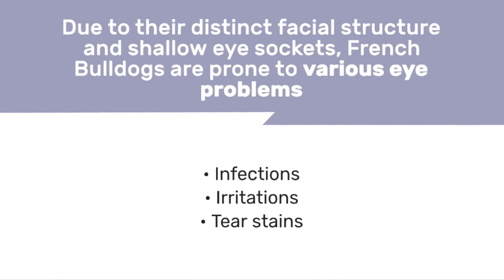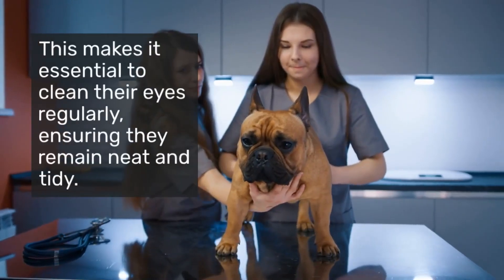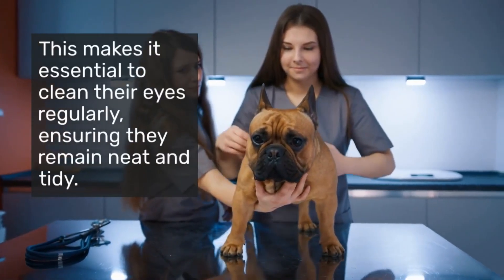French Bulldogs are prone to various eye problems including infections, irritations, and tear stains. This makes it essential to clean their eyes regularly, ensuring they remain neat and tidy.